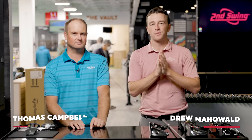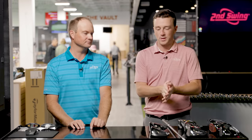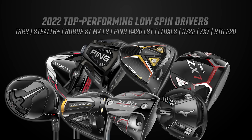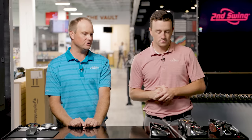Hey golfers, I'm Drew Mahold with Second Swing Golf, joined by Thomas Campbell, master club fitter here at Second Swing Minnetonka. Today, Thomas, this is one of our favorite videos to film every year — the ultimate low spin driver comparison. We've got eight models here and you're going to hit a lot of bombs today. We've got some drivers that released just a little bit before 2022, for example Ping.